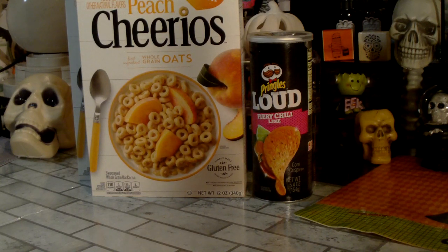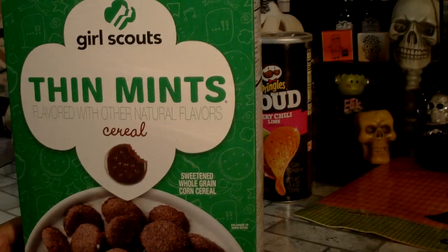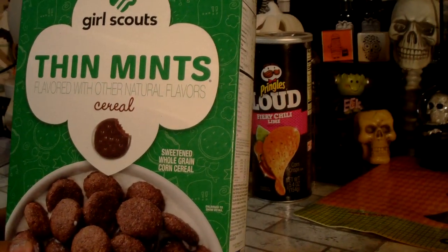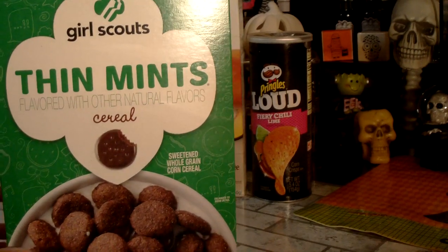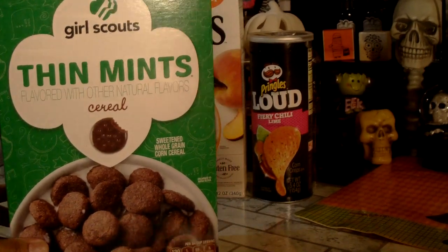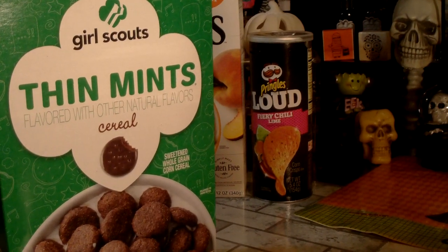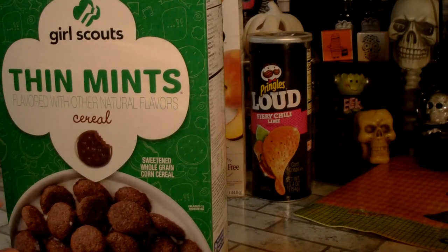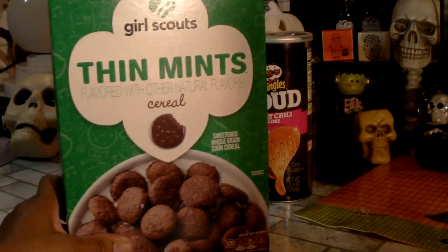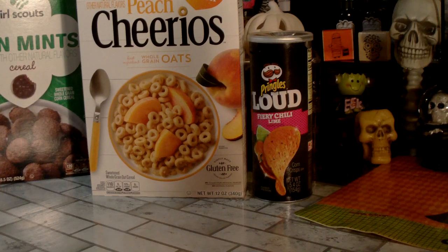I picked up two of the Girl Scouts Thin Mints flavored cereal — this is the family size box at 18.5 ounces. I left one upstairs and I'm going to give this one to my son because his kids like chocolate. So he'll have two boxes to take home — he's supposed to come by tomorrow so he can get them then.